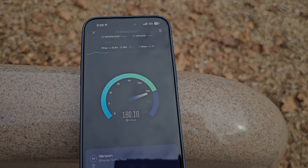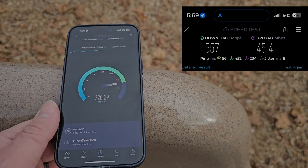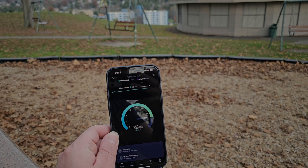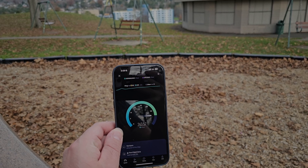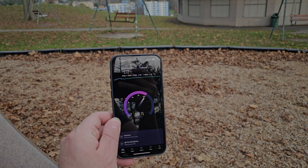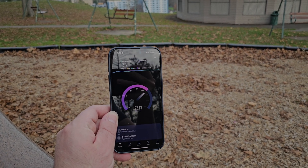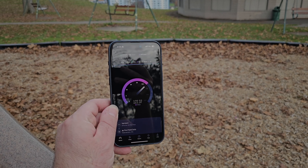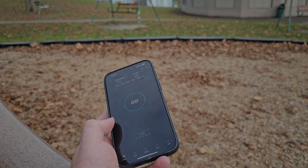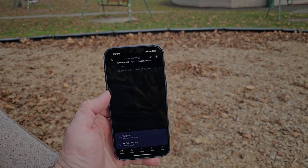It was pulling 500 and 600 down the other day. I don't know what's going on today, though. I wonder if they have the site turned down, or if I'm in a null. I'm willing to bet I'm in a null sector. Look at that upload — the upload the other day was pulling 180. Maybe I'm in a null here. But there's 100 megahertz.